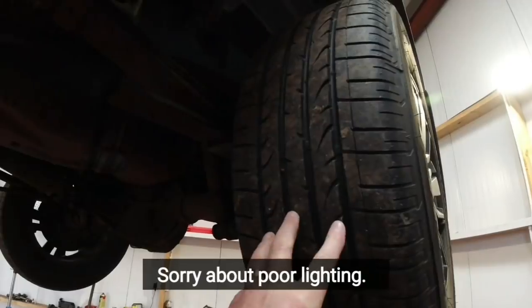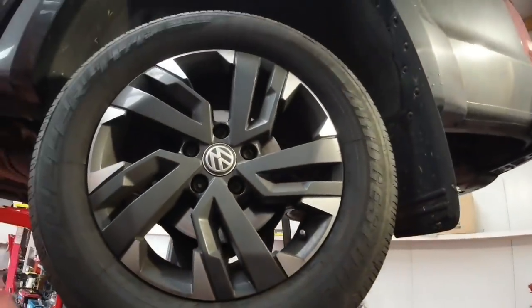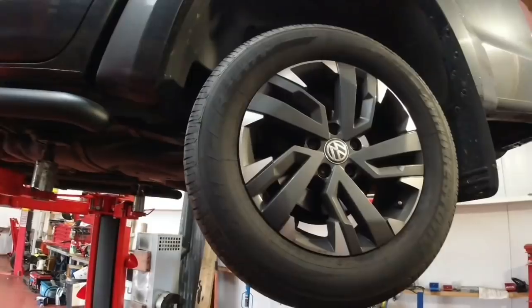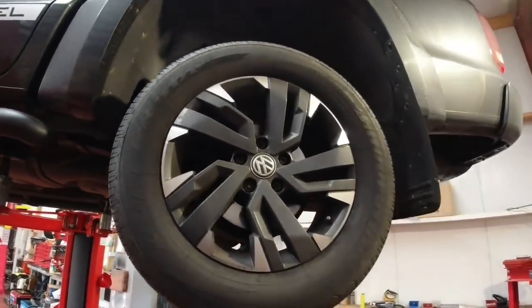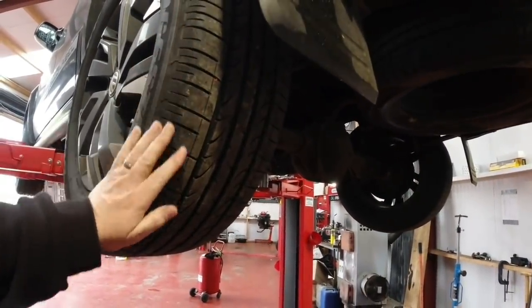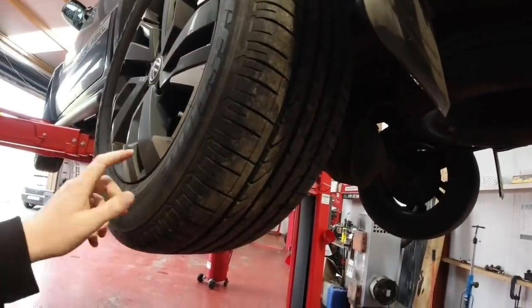She's wearing her tyres — this is her third set. We had an issue with the first set; they didn't wear evenly. Then Jordan who looks after the tyres did an alignment with a few adjustments that they've made in the Amarok over the years. So we got 30,000 miles out of her second set. This is a new set and we've just run the same tyres since the beginning — Bridgestones.